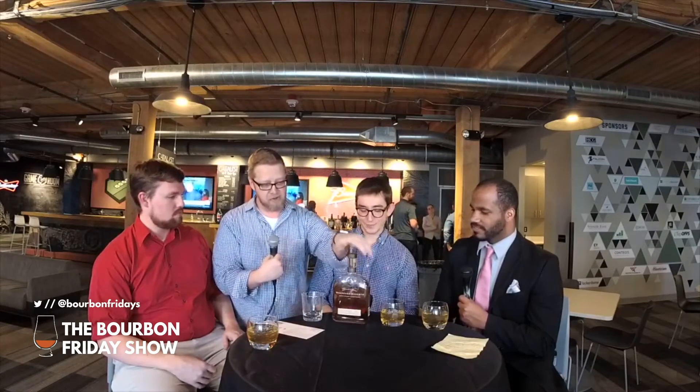Because of that, Woodford Reserve is the official bourbon of the Kentucky Derby. I have a quick question — if I drink this, do my bones get stronger? Is that a result? I don't think so, but we should try.